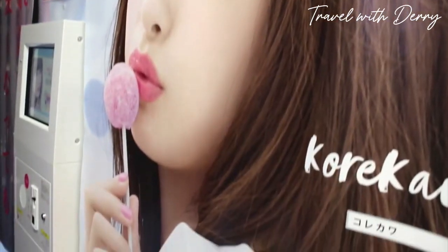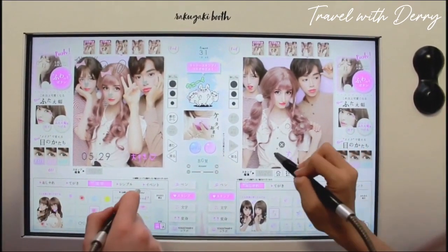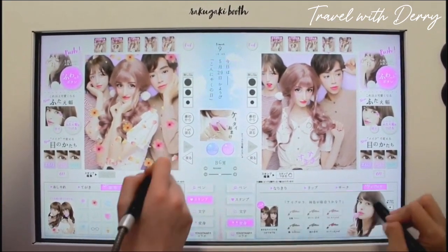Number five: purikura machines. Photo booths are a classic pastime, but Japan has taken it up a notch with their purikura machines. These photo booths allow you to snap pics, then edit them on the spot — think wacky backgrounds, fun stickers, and custom text. Plus you can even send the photos straight to your phone for instant sharing.